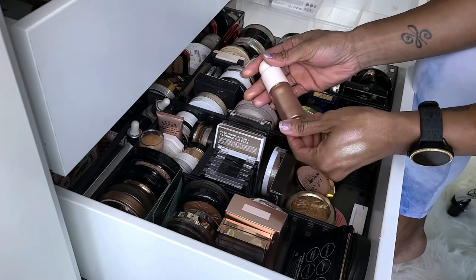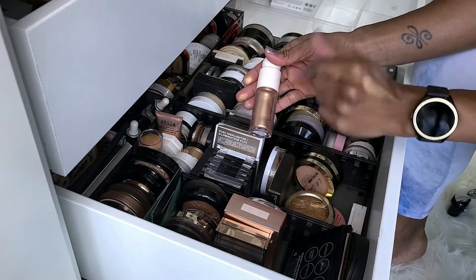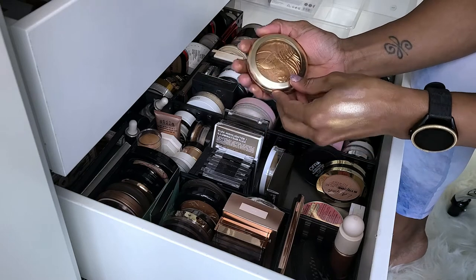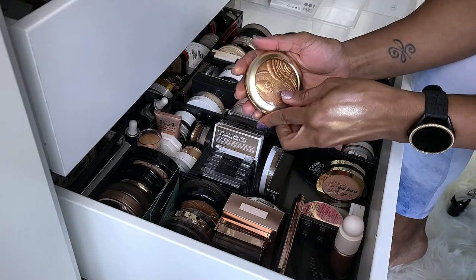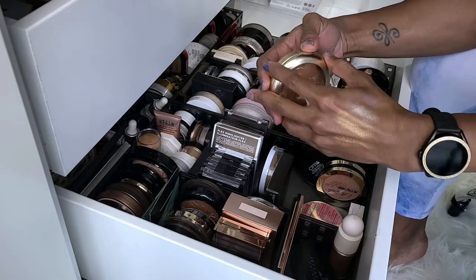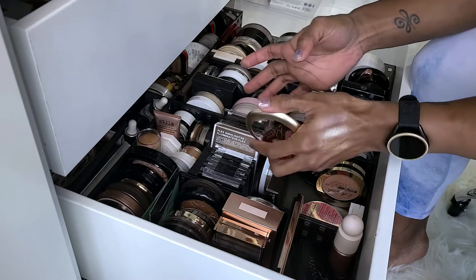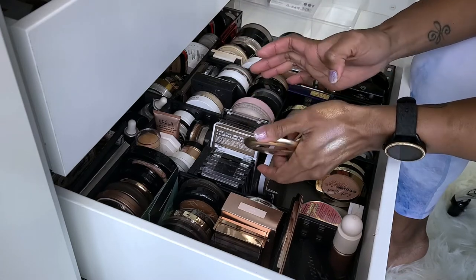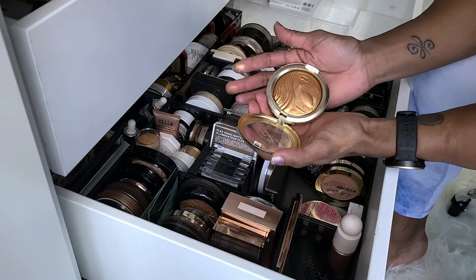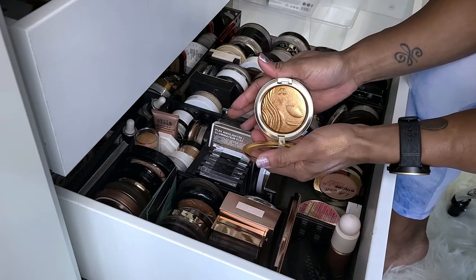Next is the Rare Beauty Illuminator in Flaunt — this is their liquid highlighter. I just got this, love it, not getting rid of it. And this one I'm keeping for collector's purposes: this is the MAC and Mariah Carey collaboration highlighter in My Mimi. This is too dark for me, honestly darker than the one I just swatched. But I'm keeping this because it was a limited edition — I'm a hoarder, that's why.